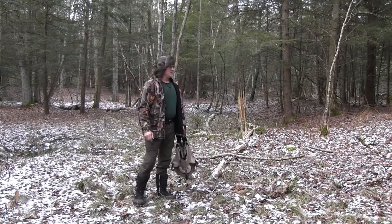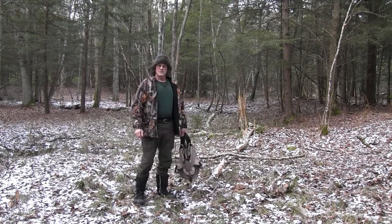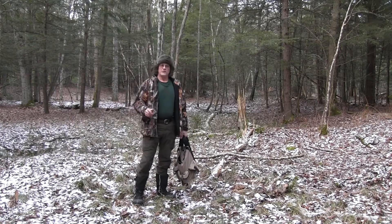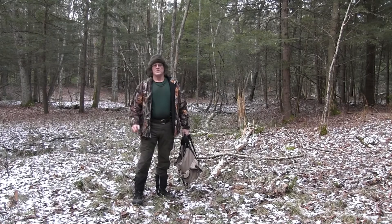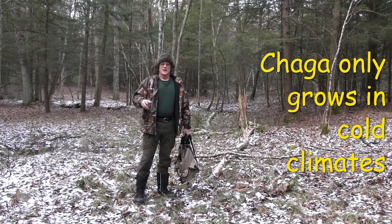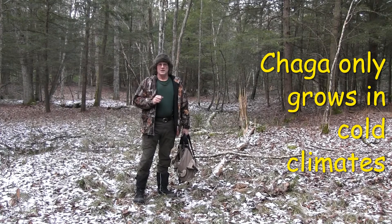We happen to have a nice winter day here because the optimum time to harvest chaga would be late fall and early winter, when the sap and water are out of the tree and it's at its highest mineral content.